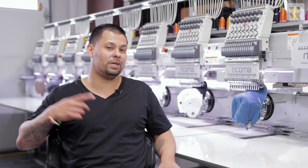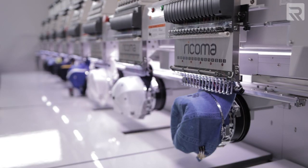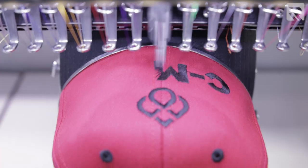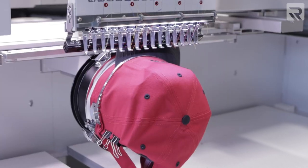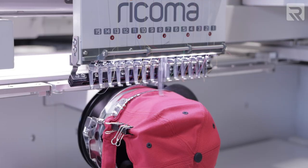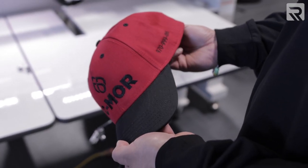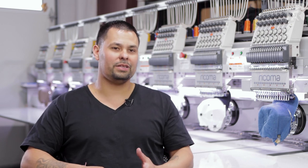Once that was bogged down we moved up to the CHT8, which is an eight head. The reason I went with the wide version of the eight head is some of our customers like embroidery not only on the front of the hats but on the sides too — it allows us to run each side and the front in one run without having to stop. You always want to purchase something that you could grow into.